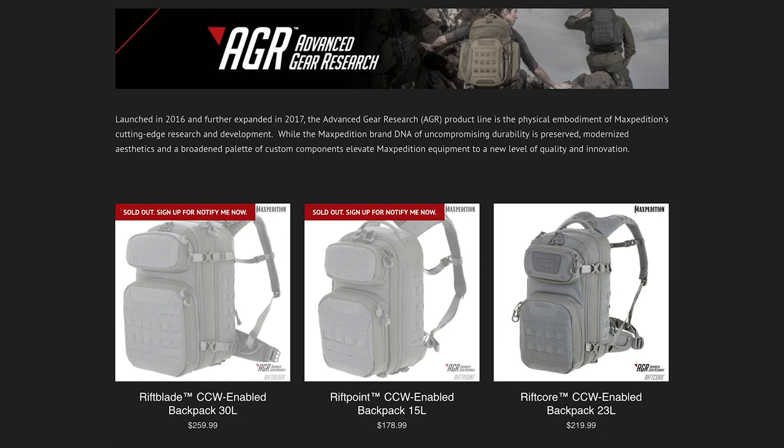The Rift Core right now is about $219. The Rift Point, when I checked, is about $178 — I'll round that to $180. And the Rift Blade looks closer to about $260, based on what we've seen so far.